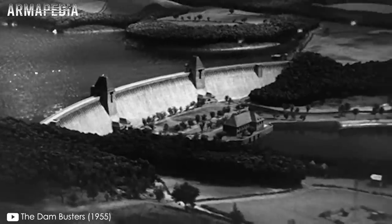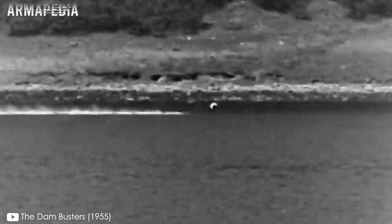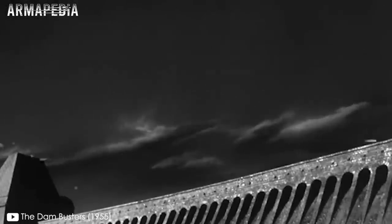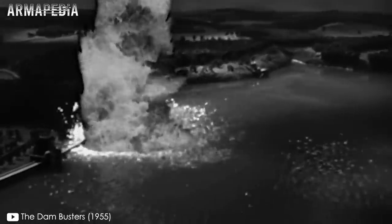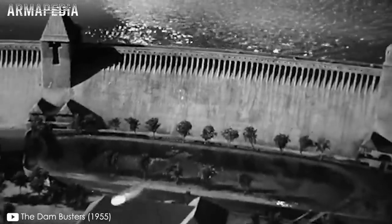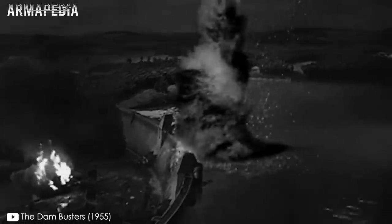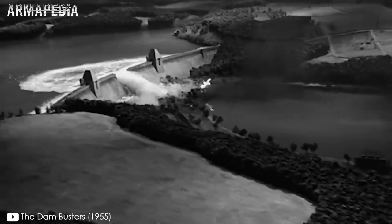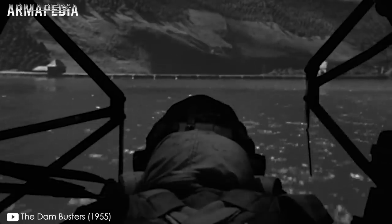Guy Gibson encabezó la primera oleada y su avión fue el primero en visualizar y atacar la presa de Möhne. Tal como Wallis había planeado, la bomba rebotó cinco o seis veces en el agua antes de hundirse junto a la represa. Cuando alcanzó los 10 metros de profundidad, estalló. Toda la represa se sacudió. Cinco aviones más acertaron ese mismo objetivo, el cual se derrumbó antes de las 12:30 am del 17 de mayo. La primera oleada también logró destruir la presa Eder casi a las 2 de la mañana. No obstante, la defensa alemana fue férrea y logró derribar e inhabilitar varias aeronaves enemigas. Si bien las oleadas siguientes atacaron Sorpe, no lograron causarle mayores daños.